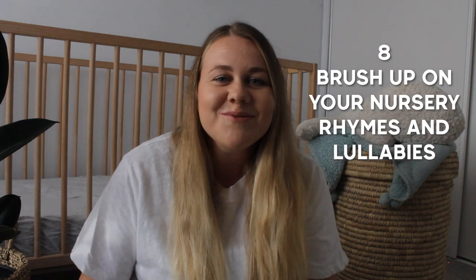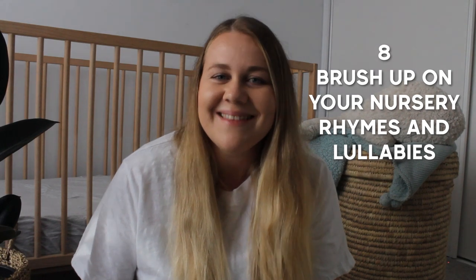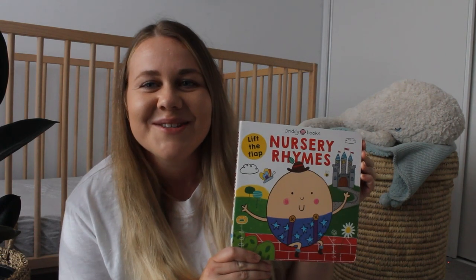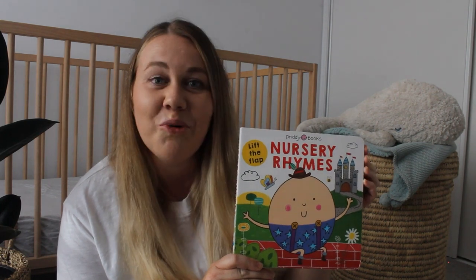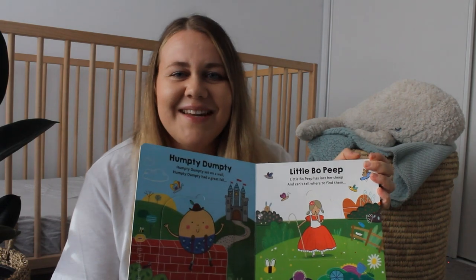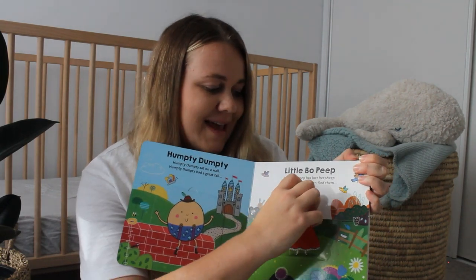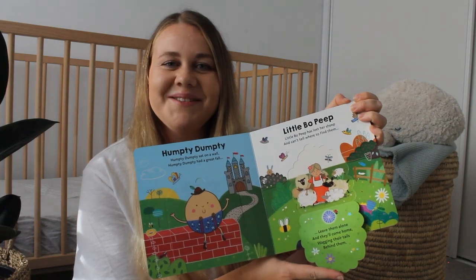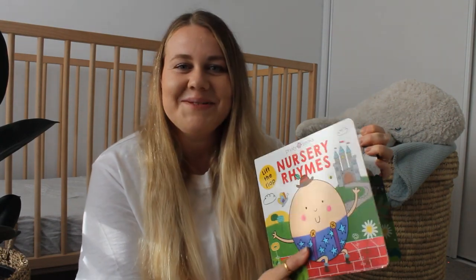Number eight is to brush up on your nursery rhymes and lullabies. If you're anything like me, you'll want to have more than Twinkle Twinkle up your sleeve when you are rocking your newborn. I got this nursery rhyme board book — the pages are nice and chunky — and Vinnie loves helping turn the pages and pulling down the flaps, so you can make it a bit of fun as well.